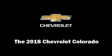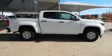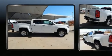The 2018 Chevrolet Colorado. With less than 4,000 miles on the odometer, this vehicle stands out from the competition.